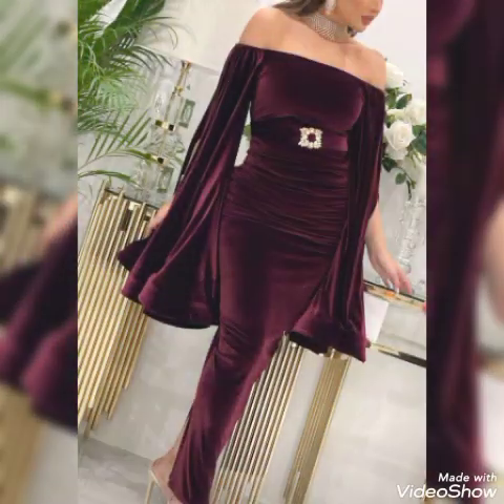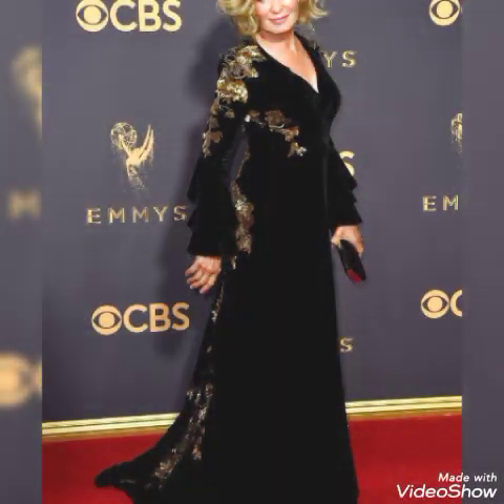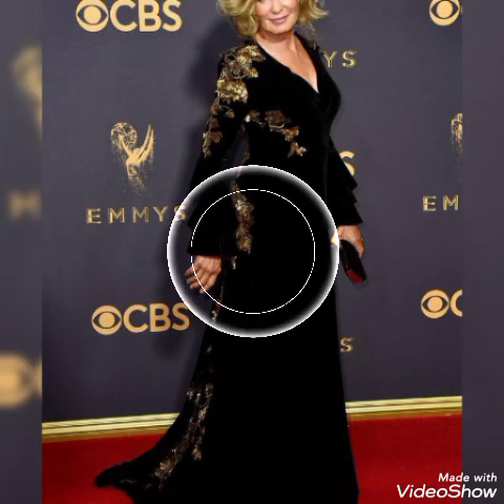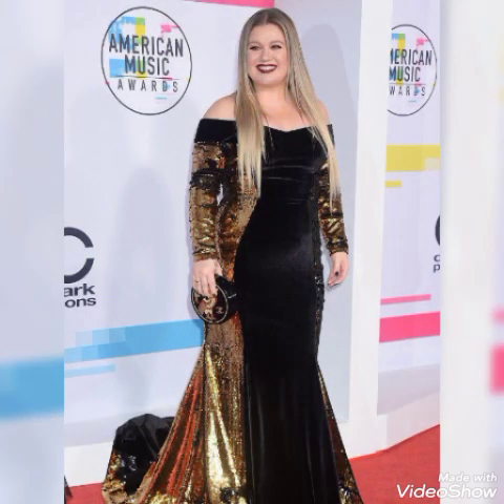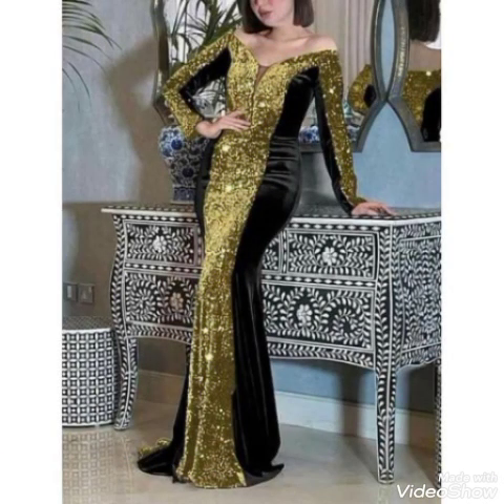This awesome dress is very glamorous for slim fit and mother of the bride — you will look so beautiful and outstanding. Dear viewers, keep sharing, keep visiting, subscribe, and support me on all videos. Take care, see you in the next video.